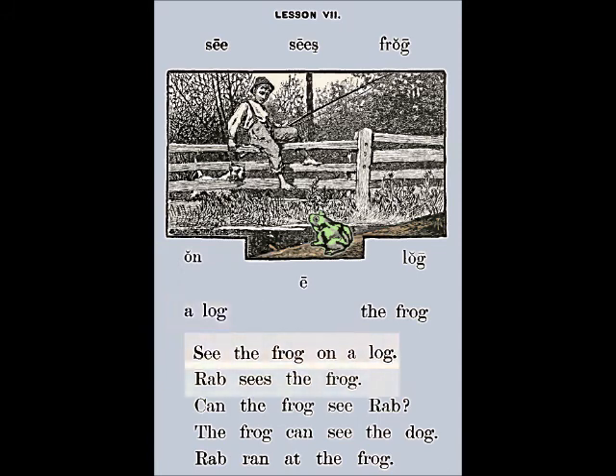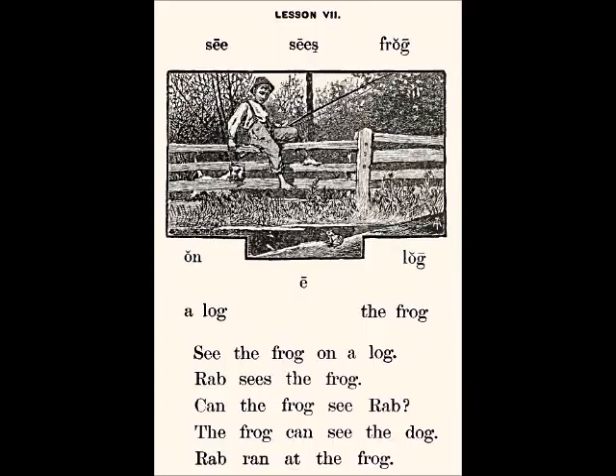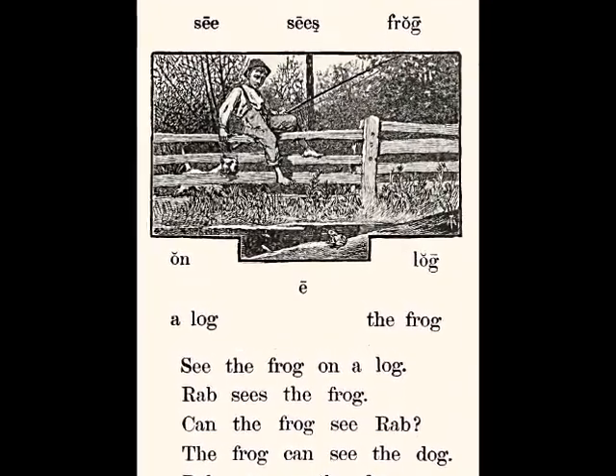Rab sees the frog. Can the frog see Rab? The frog can see the dog. Rab ran at the frog. Read this lesson along with me and discover the life cycle of a frog.